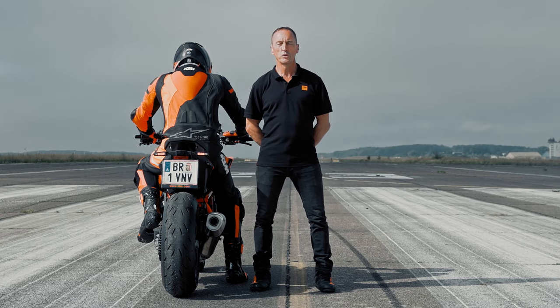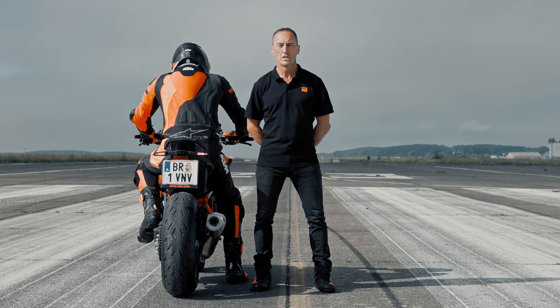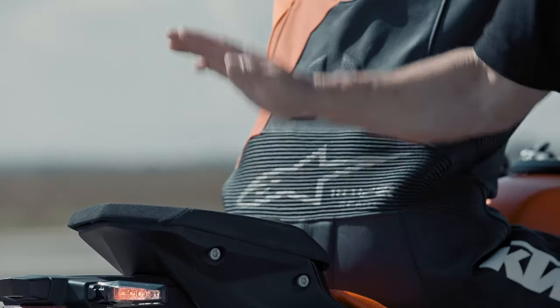The new KTM 1390 Super Duke R has an updated tailpiece that integrates the brake lights with the indicators, making it more streamlined and giving all the guys behind you something to stare at as you disappear out front.